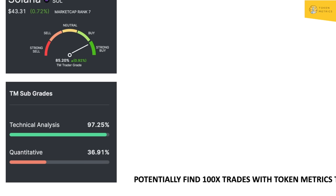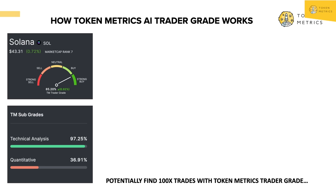Then we also have a quantitative grade. We take different performance metrics that quants would use — think Sortino ratio, Sharpe ratio, 12-month returns, risk factor — over 40 different metrics, and we give that a grade. Then we take both the quant grade and the technical analysis grade and combine them to give you a trader grade. All these metrics that traders use to capture momentum are distilled into one single grade that tells you: strong buy, buy, neutral, sell, or strong sell.